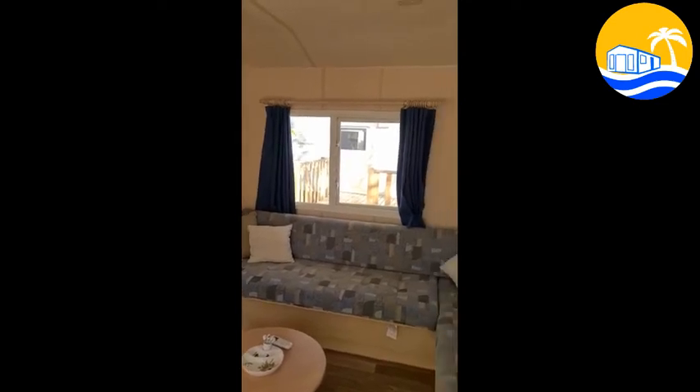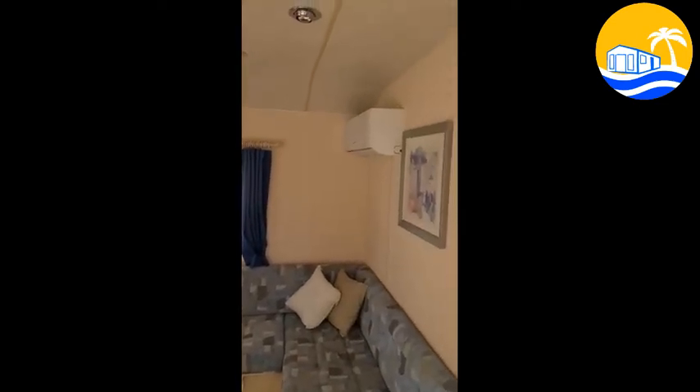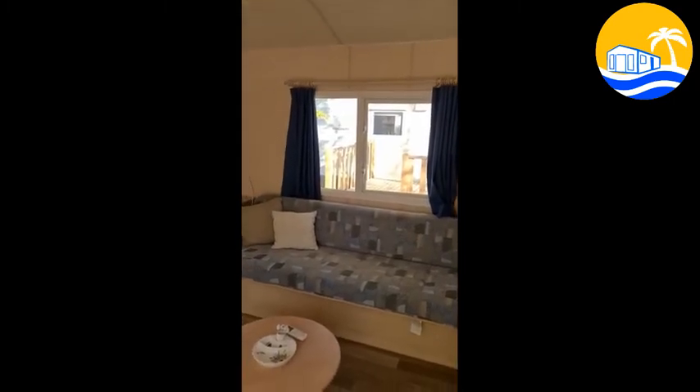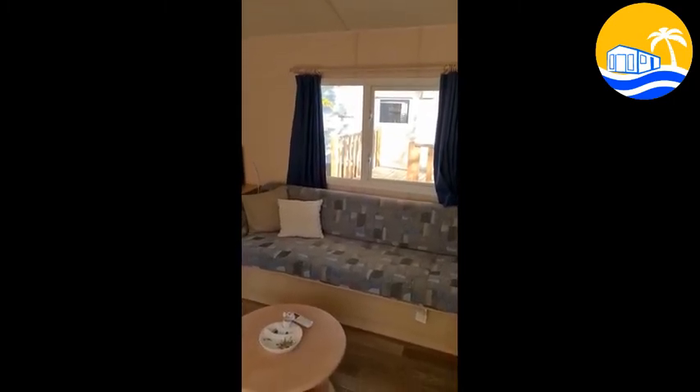And back into the living room, you've got aircon already installed. And the sofa pulls out to another double bed, which is a sprung bed.